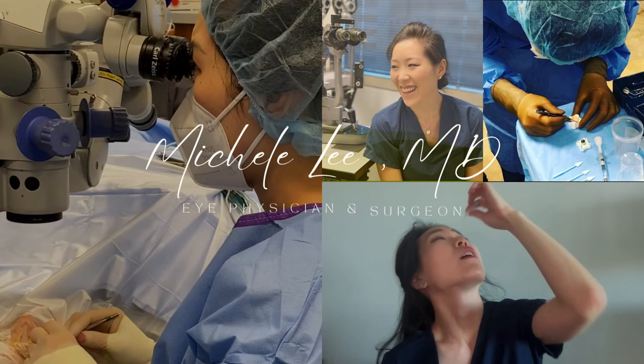Are you considering a procedure to become less dependent on glasses and contact lenses? Are you wondering what your refractive surgery options are and which one would be the best choice for you? Stay tuned so we can discuss your options.